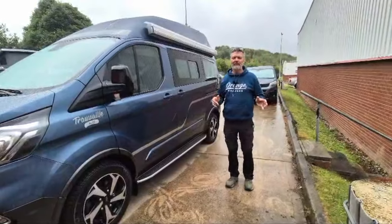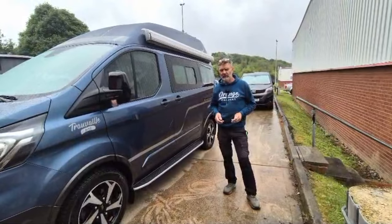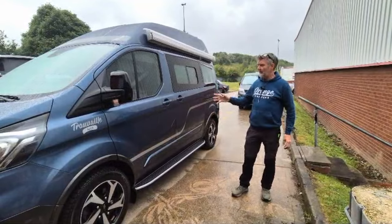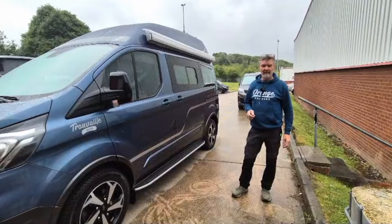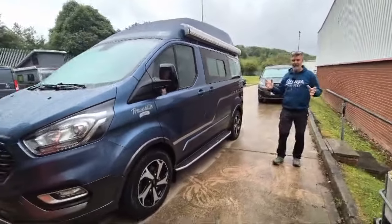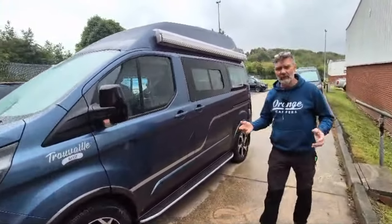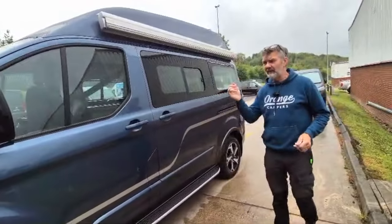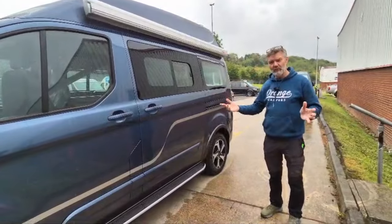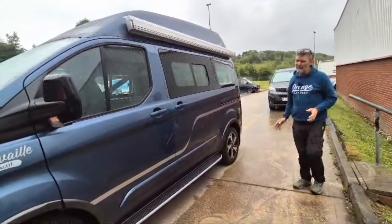Hi guys, Richard at Orange Campers, just a quick video to show you another van leaving the workshop this week. We've got a couple going out this week — this one's the Ford Transit Active Custom, high top. A lot of our vans are high tops at the minute, maybe because we're specialising more and more in high tops. We still do have a pop top version if you fancy one, but the trend at the minute is more high tops for us. You can see this one — chrome blue, beautiful van.